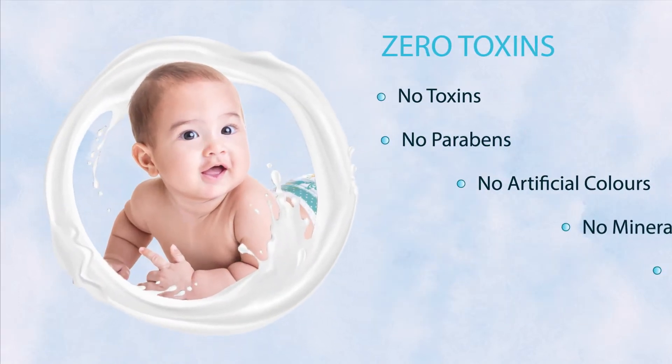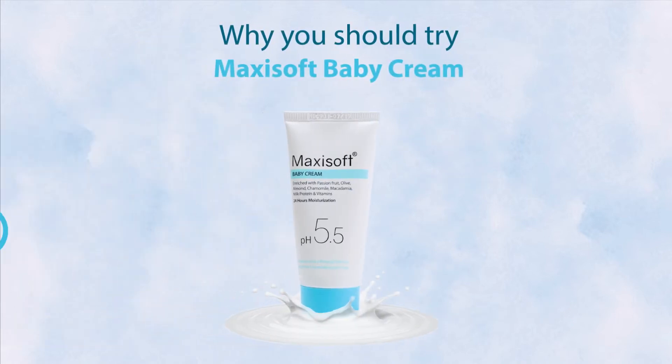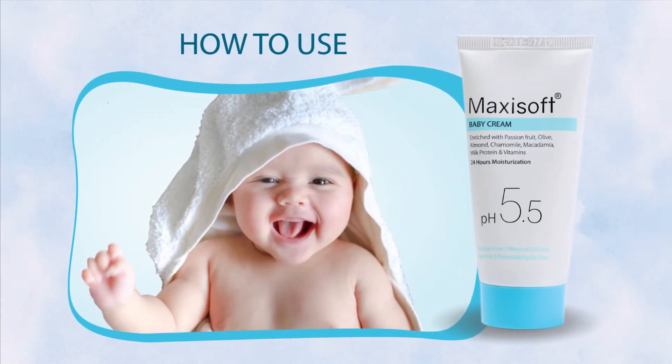Maxi Soft Baby Cream has zero toxins, artificial colors, mineral oils and SLS. This 24-hour hydration formula is free from paraben, mineral oil, SLS and dye.